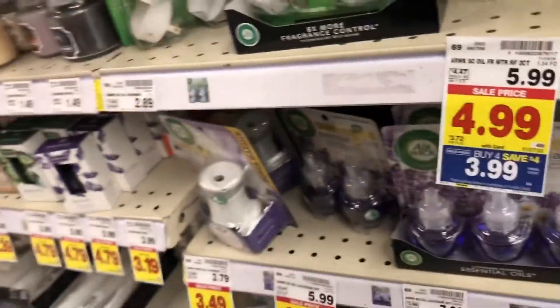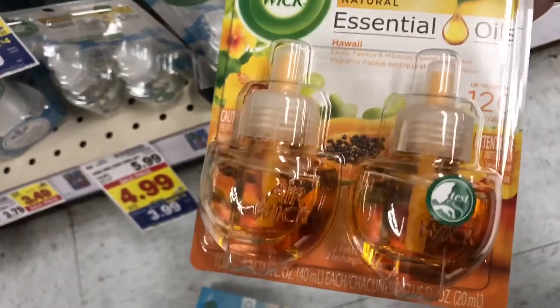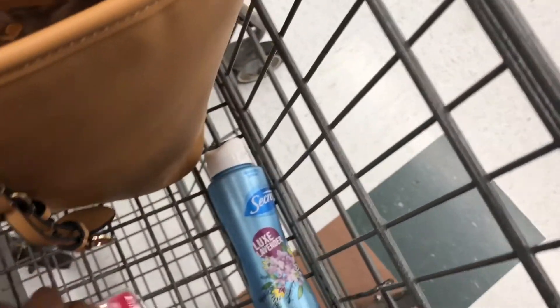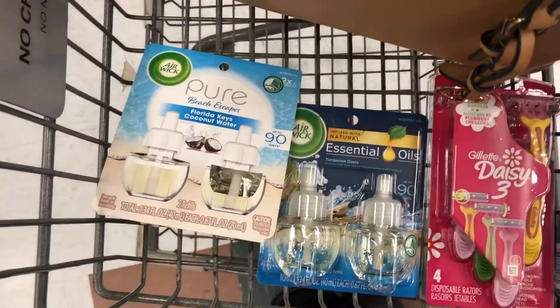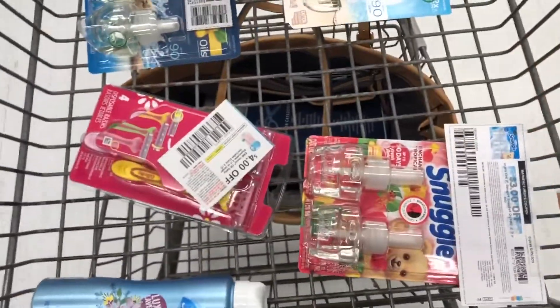I'm going to get this one because it smells so good. I think I've never had this one but it's a good one too. I think I'm going to grab at least two. So we're picking up the Secret for free, the Gillette for free, and these two. I've got to calculate how much they're going to be after the coupon plus the rebate. This is everything in our cart with their respective coupons.